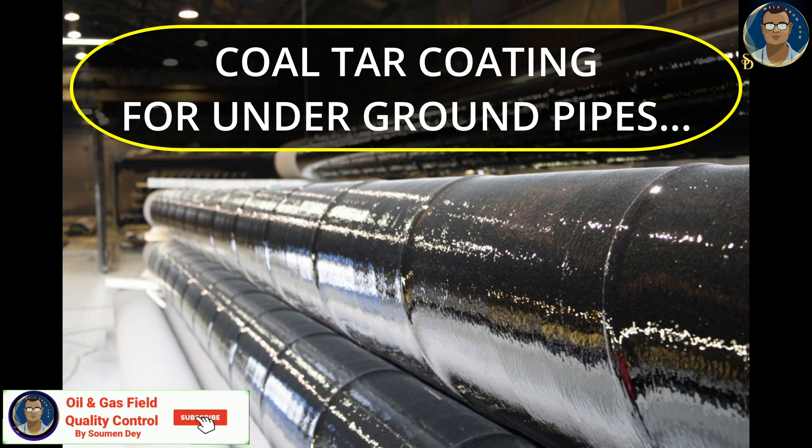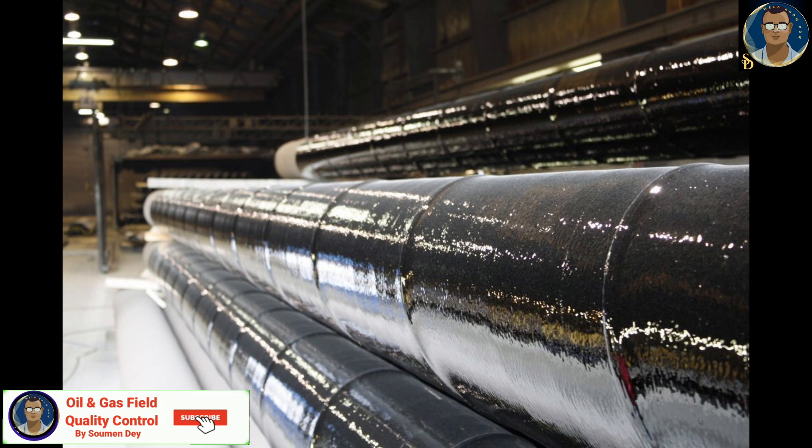Coal Tar Epoxy Coating: Coal tar epoxy is a black surface protection polymer used on surfaces subjected to extremely corrosive environments. It is a blend of various epoxy resins and coal tar.